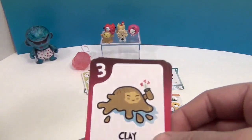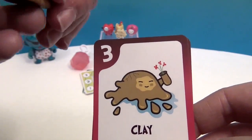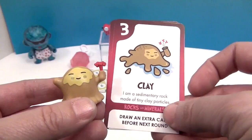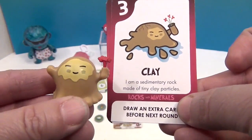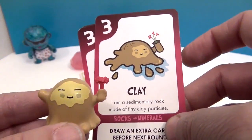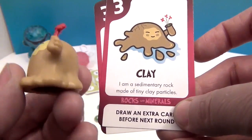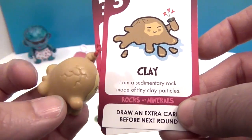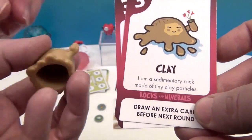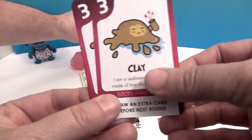Next is clay — come and play, clay! Here's clay and his card: 'I'm a sedimentary rock made of tiny clay particles.' He's got cute little flowers he's holding. And he's got a hole in the bottom so he can be a puppet — very cool!